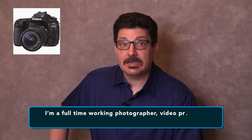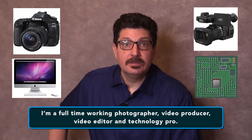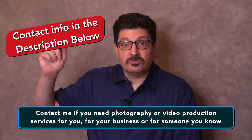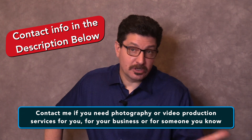I am a full-time working photographer, video producer, editor and technology pro. That's the small business that I own and it's how I make a living. You'll find my contact info in the description below. Contact me if you need photography or video production for you personally, for your business or for someone you know.